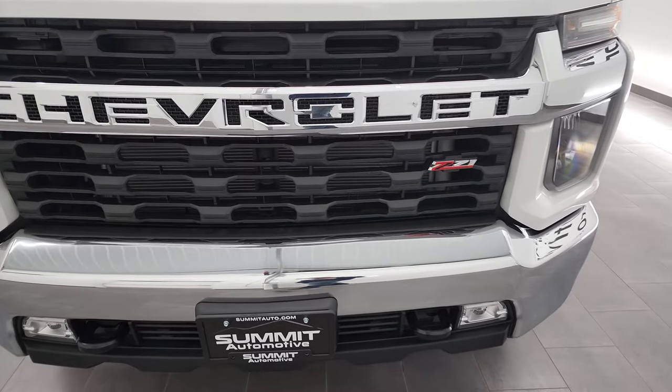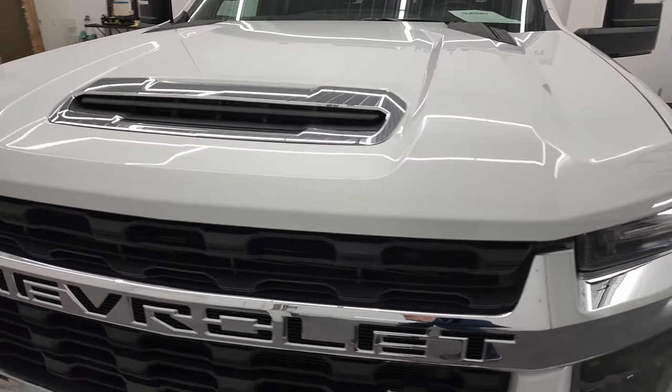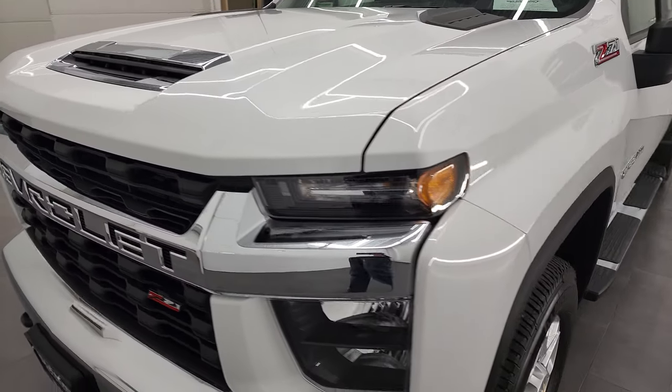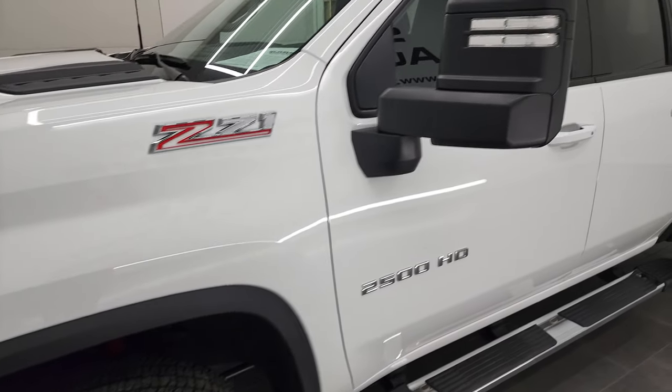We're going to go all the way around in this video — inside, underneath, start it up, and take a look under the hood. Only about 1,300 miles on this car, so it's going to be pretty much perfect.